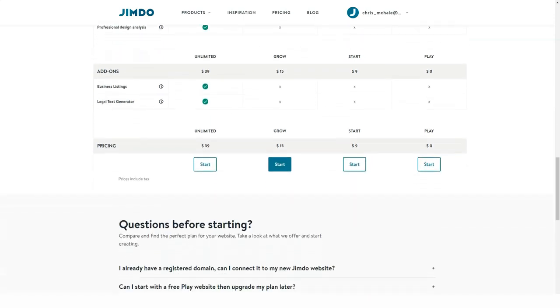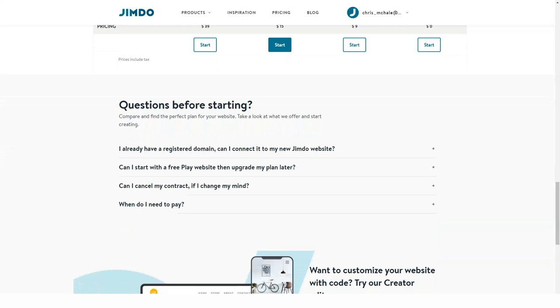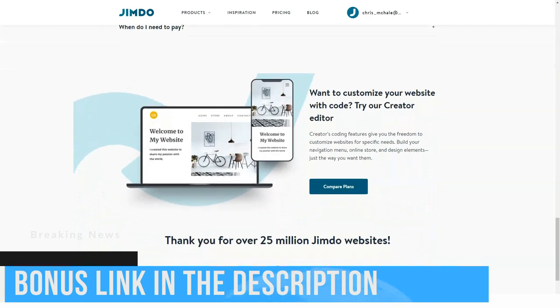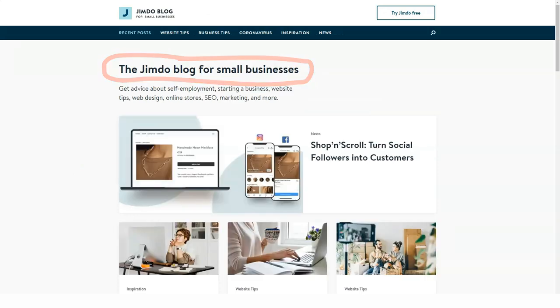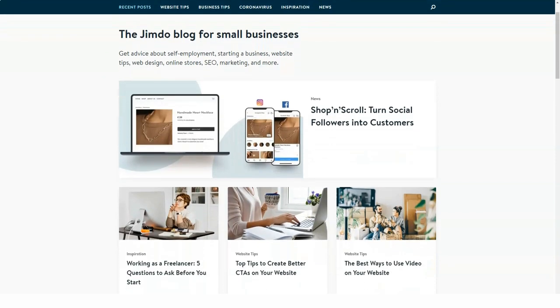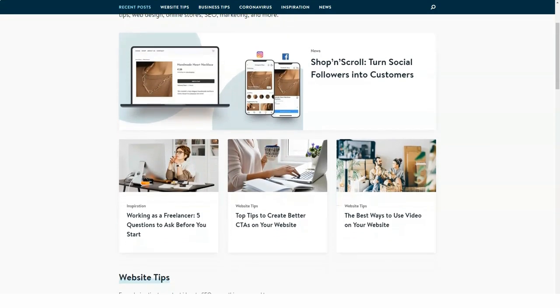Business Listing option. Another Jimdo highlight is its Business Listings option, which is now available for growth and unlimited plans. The tool allows listing and updating your business directly in the dashboard of your website. Once you do that, it will automatically synchronize with over 10 popular and trusted online listing platforms, including Google My Business, Google Maps, Foursquare, Bing and Facebook. The list of platforms is determined by your location.